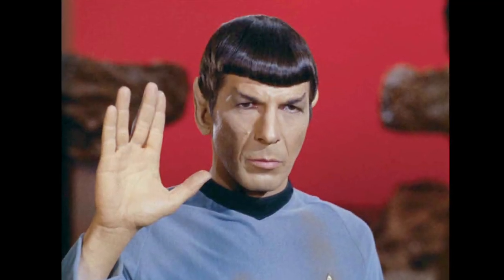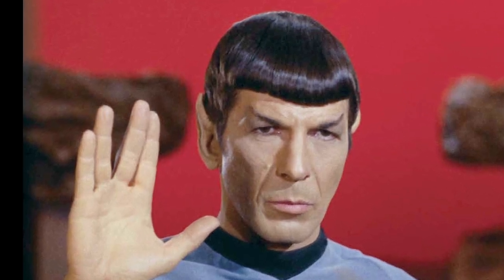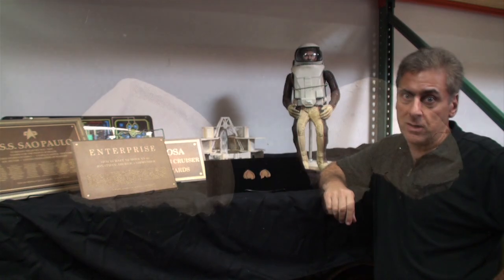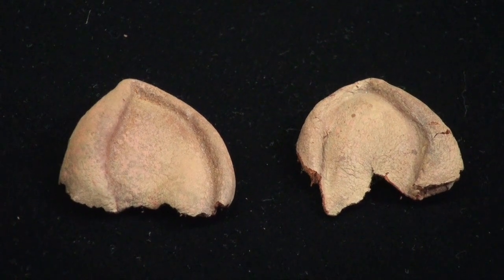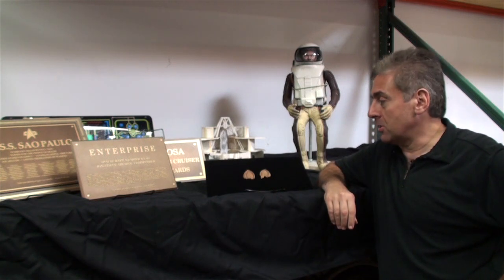This is a set of ears worn by Leonard Nimoy in the original Star Trek series. They were given to Doug Drexler, art director on Star Trek: The Next Generation, Deep Space Nine, and Enterprise, by Jana Phillips, who is the daughter of Fred Phillips, the original makeup artist on Star Trek back in the 60s.